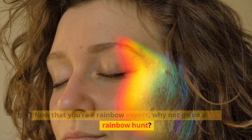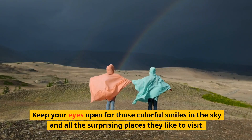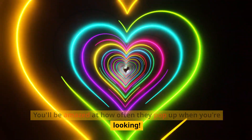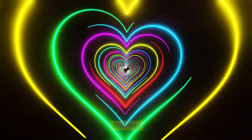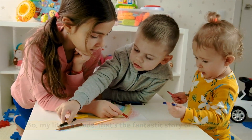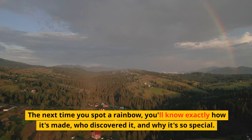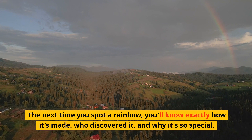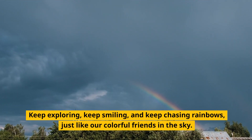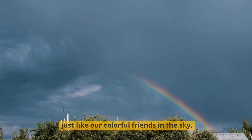Now that you're a rainbow expert, why not go on a fun rainbow hunt? Keep your eyes open for those colorful smiles in the sky and all the surprising places they like to visit — you'll be amazed at how often they pop up when you're looking. So my little friends, that's the fantastic story of rainbows. They're magical, colorful, and full of surprises. The next time you spot a rainbow, you'll know exactly how it's made, who discovered it, and why it's so special. Keep exploring, keep smiling, and keep chasing rainbows, just like our colorful friends in the sky.